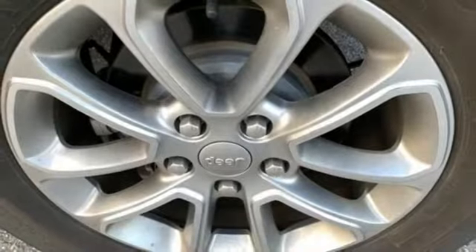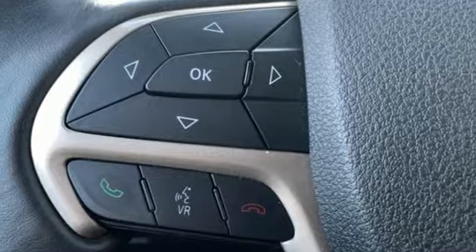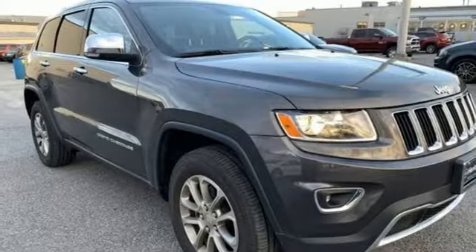Dual-zone climate control sets the temperature as easily as the 8-speed paddle-shift automatic transmission smoothly finds the gear. Uconnect brings a range of communication and entertainment services straight into your vehicle. Choose from the long list using the touchscreen display.